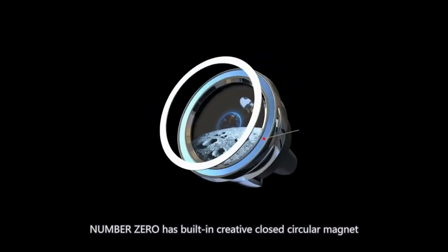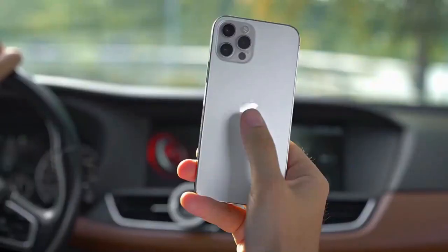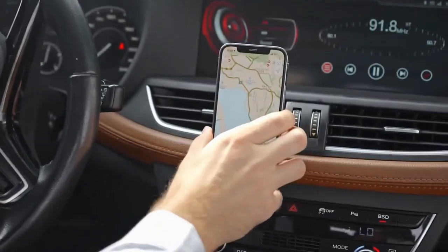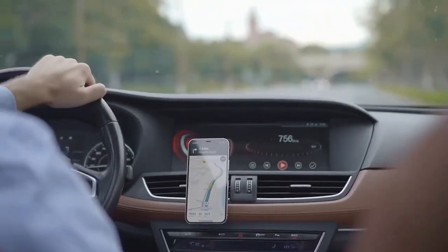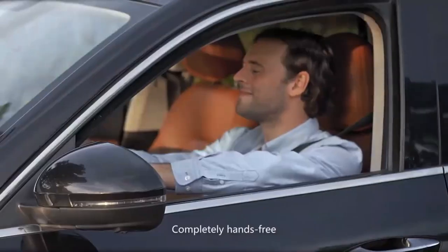The Number Zero 2.0 is the world's very first five-in-one magnetic car vent cell phone mount with dynamic animation, an upgraded version of the Number Zero 1.0 three-in-one air freshener. Whether you're talking, navigating, or listening to your favorite music, it holds your device in place securely.